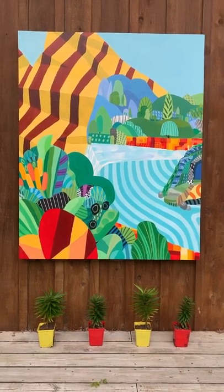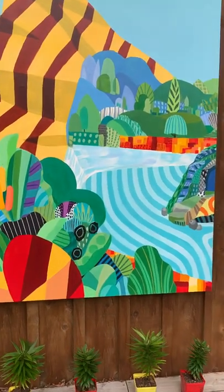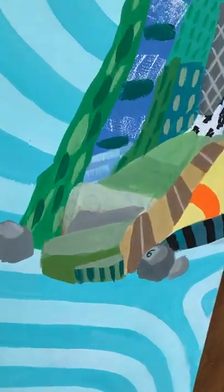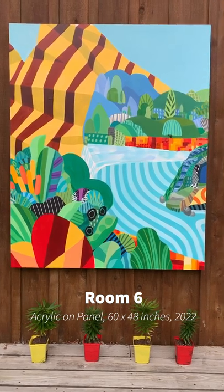Also, because it's a landscape, you get to make up your own story — let me know. And because it's very resort-like, every time I visit I always stay in room number six. So the title is Room Six. It's 60 by 48 inches.